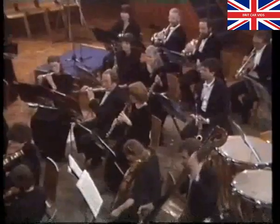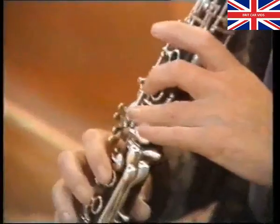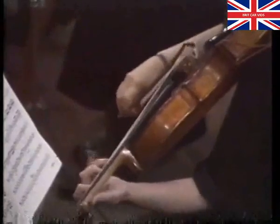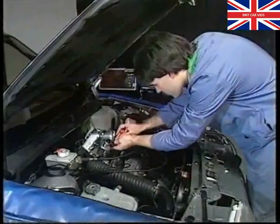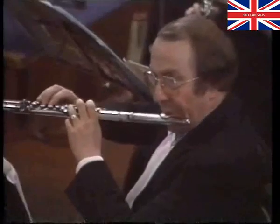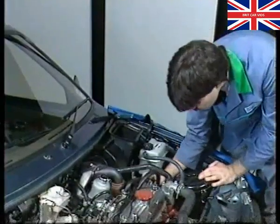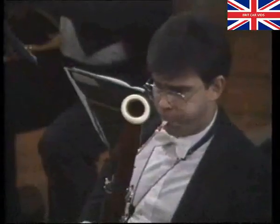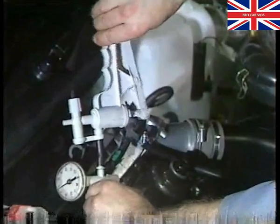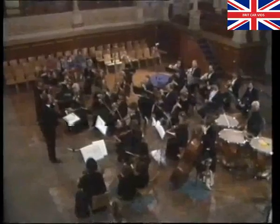For an orchestra to give an outstanding performance, each musical instrument must be tuned to perfection. A technician working with an engine must give the same care and attention to each individual component. Only when every part is precisely in tune can they combine to strike the right chord for a perfect performance.